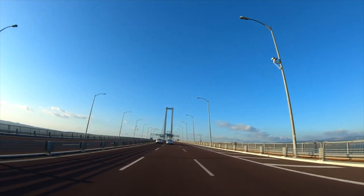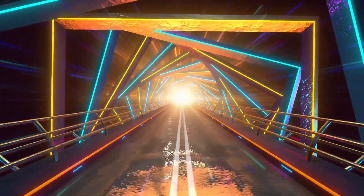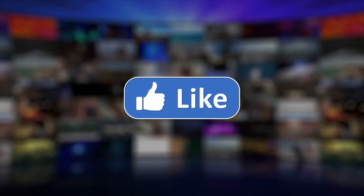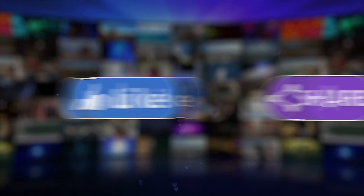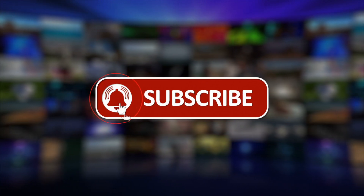As we admire these marvels, let's think about the amazing bridges that lie ahead in our future. What do you think they will look like? Share, like, subscribe, hit the bell icon, and feel free to share your thoughts with us in the comments section.